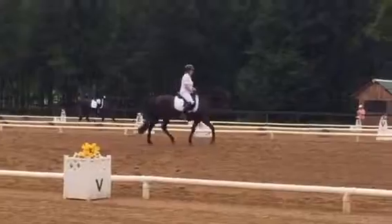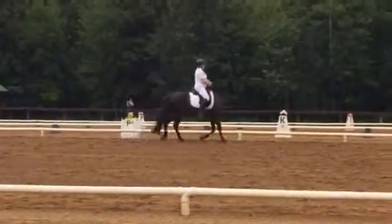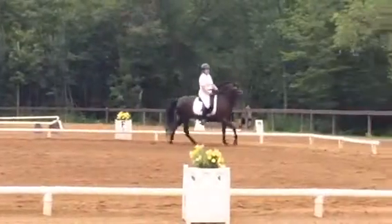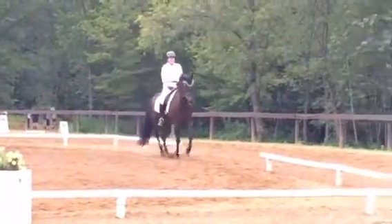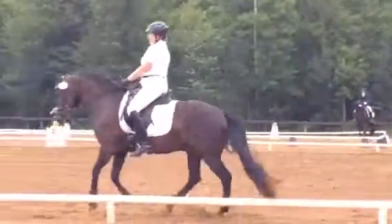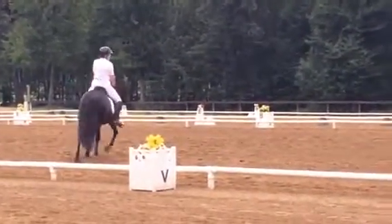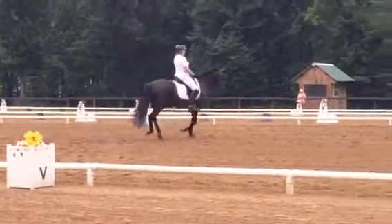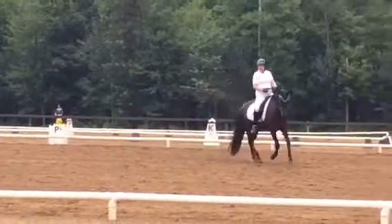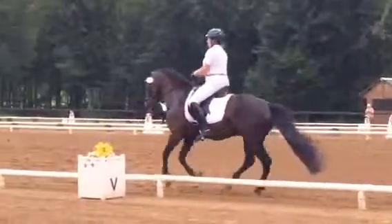F, working canter right lead. A, B, circle right, 15 meters. B to H, lengthen stride and canter. X, B, F, 10 meters. Go, go, go.